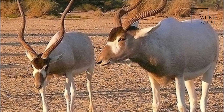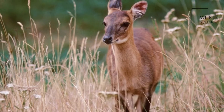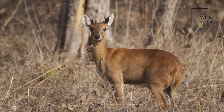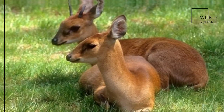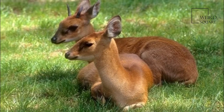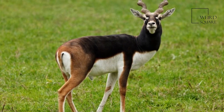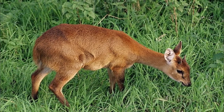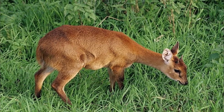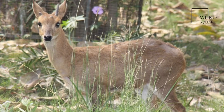The four-horned antelope stands nearly 55 to 64 cm at the shoulder and weighs nearly 17 to 22 kg. Slender with thin legs and a short tail, it has a yellowish-brown to reddish coat. One pair of horns is located between the ears and the other on the forehead. The posterior horns are always longer than the anterior horns, which might be mere fur-covered studs.